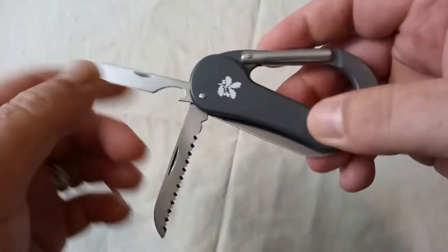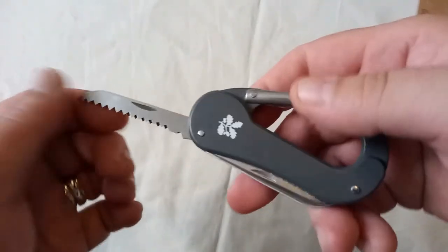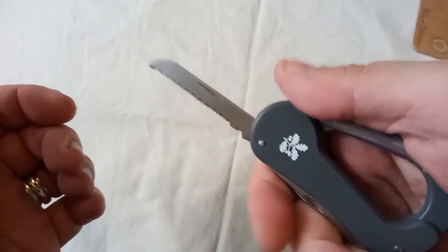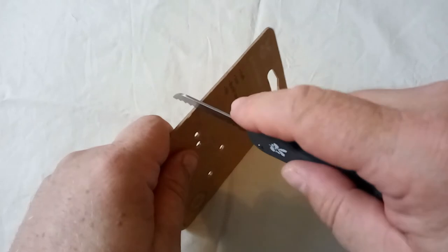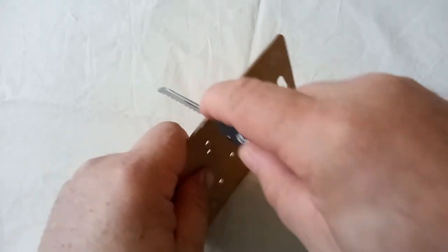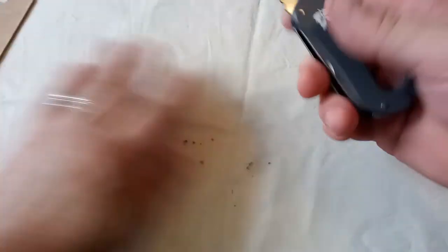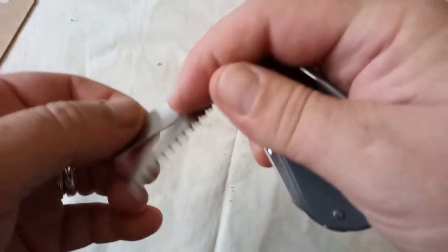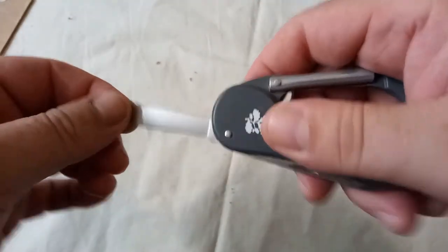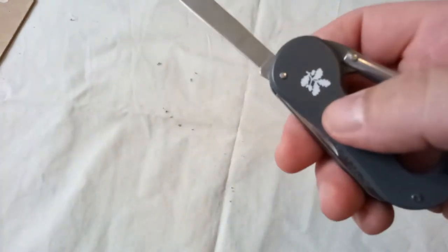There is also a saw. I don't really know why you'd need a saw on it. But actually, this has been reasonably well thought out — I was a bit scornful of it at first. You can actually saw reasonably comfortably the way that sits in my hand. And on that side there's a little blade. It's a little bit wobbly. I think if I was going to use this regularly I'd tighten those rivets up.